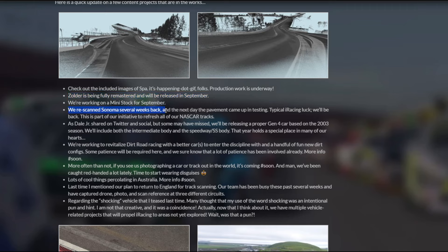They re-scanned Sonoma a while back, and of course the next day the pavement came up in testing. Then there was the whole Denny Hamlin versus Marcus Smith fight — if you're a NASCAR fan, you definitely heard about that. So they're going to be back there, though that's probably going to be pushed out a little bit later. Dale Jr. also shared that we are getting the Gen 4 car based off of 2003 — which is the NR03 back in iRacing. Pretty cool. Intermediate body as well as the Speedway and Super Speedway body, so we might actually be able to bump draft with these things.